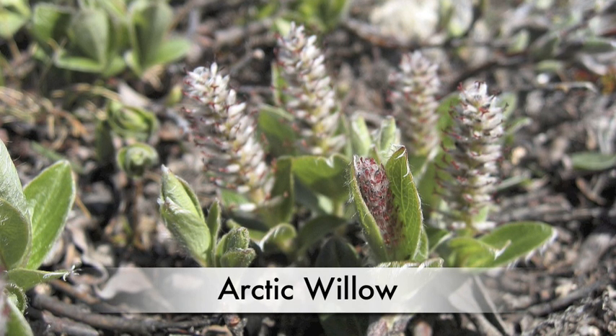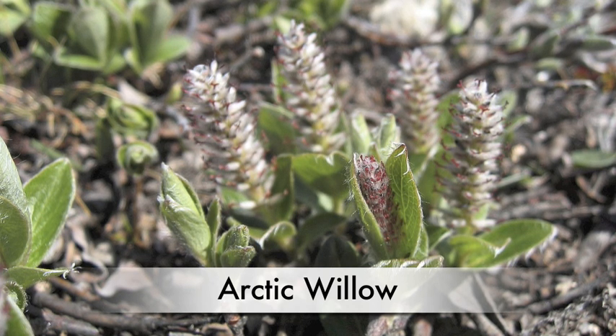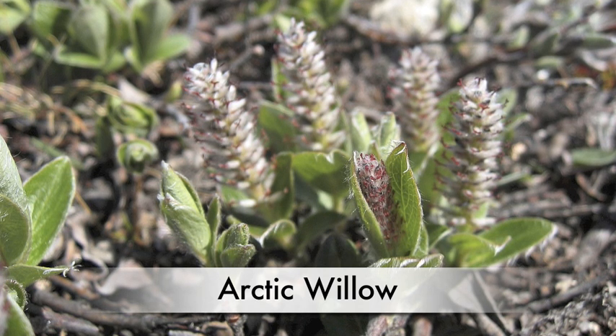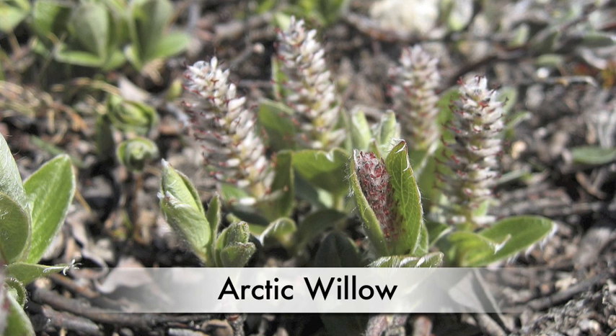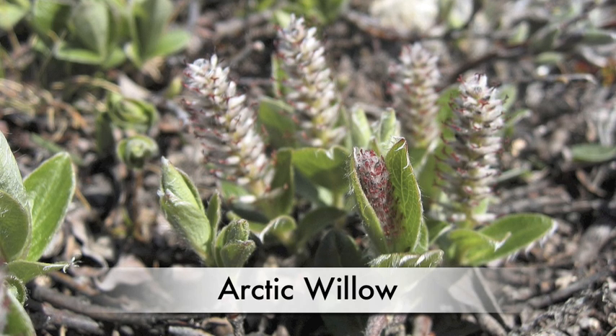Arctic willow grows about 15 to 20 centimeters. A lot of people think of willow as a tree, but Arctic willow is just a tiny bush. It's really short because they grow in a short season in the Arctic and in the frozen soil. It has very long trailing stems that form roots where they touch the soil.